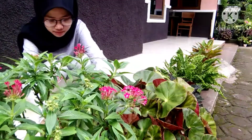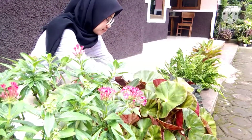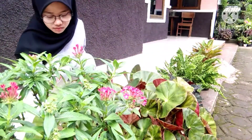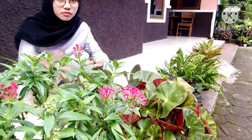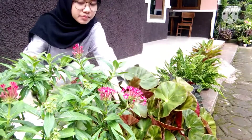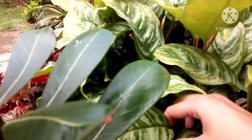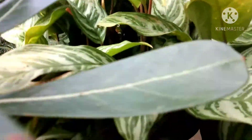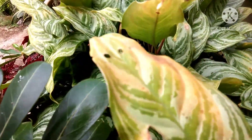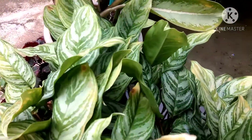Second, cut off any dead or diseased plants. This is a very important part to keep your plants or flowers healthy, clean, and looking good. This is the kind of leaf you should cut off — cut off those leaves with scissors.